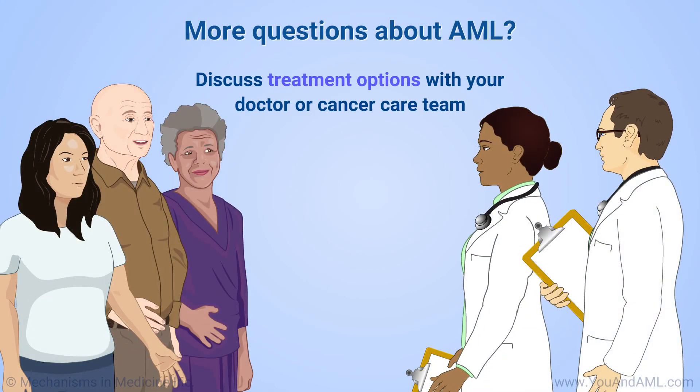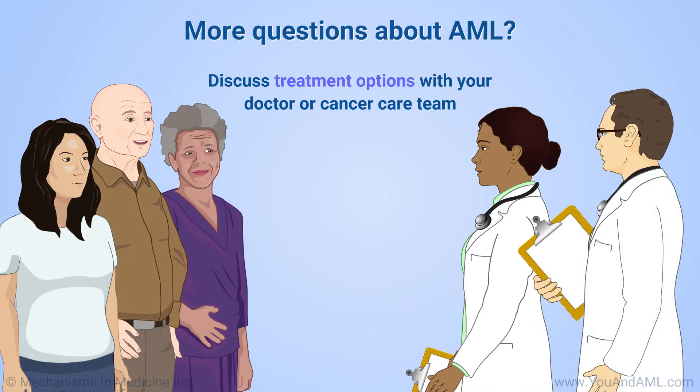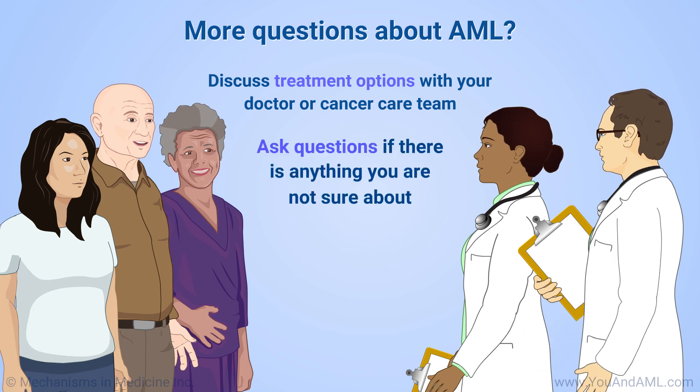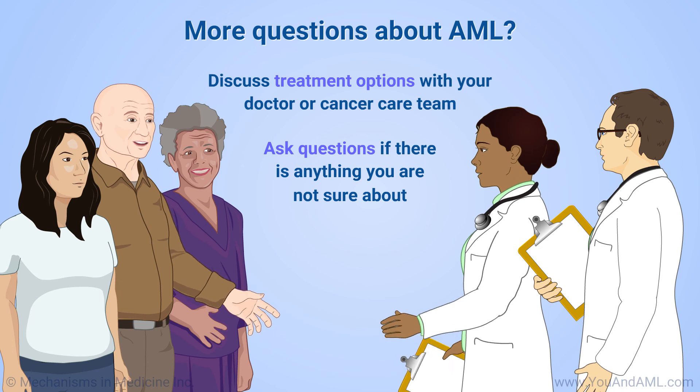It's important to discuss all your treatment options with your doctor or cancer care team, so you can make decisions that are right for you. Ask questions if there is anything you are not sure about.